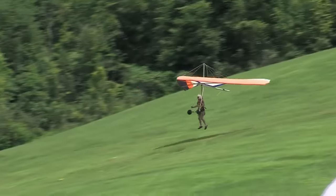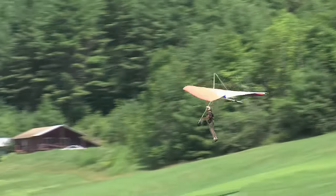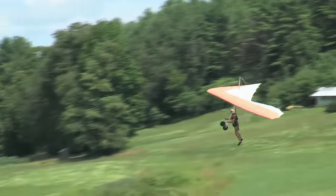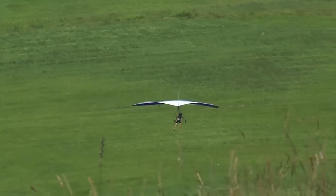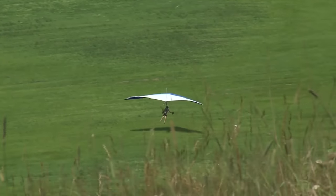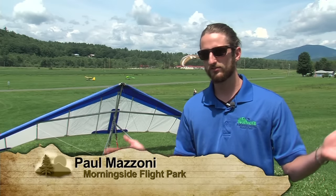Hang gliding is a form of free flight. You have a delta aircraft made out of aluminum from which you hang in a cocoon-like harness, and you control it through weight shift. Ultimately the goal is to extend your flight — to gain altitude and to fly for really as long as you can.